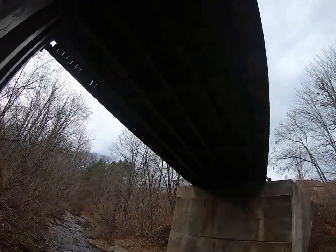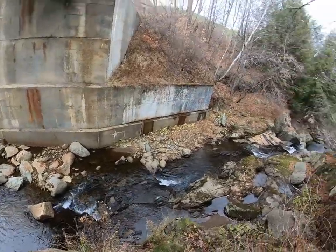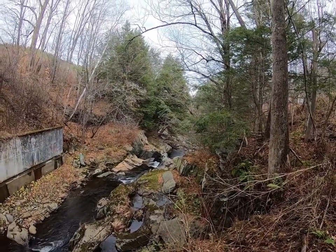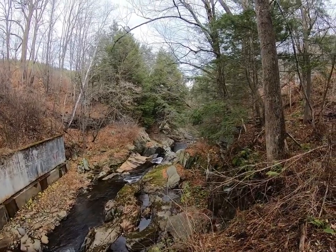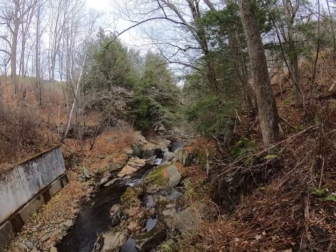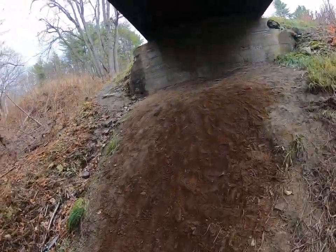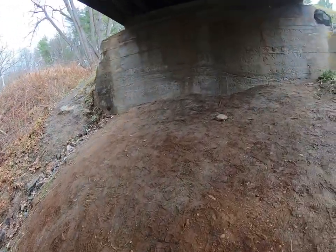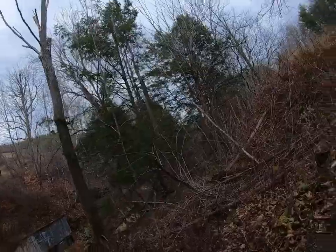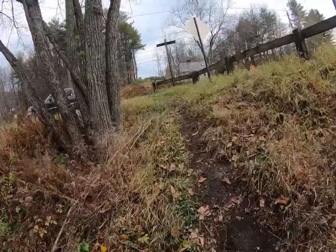You can definitely see the new construction with the steel and concrete. There's a big pool over there — that must be the swimming hole; there's a rope and everything. It's about 40 degrees so I have no interest in swimming or swinging off a rope into the water. That wouldn't be good for me. It's quite a trek down there but I think it was worth it.